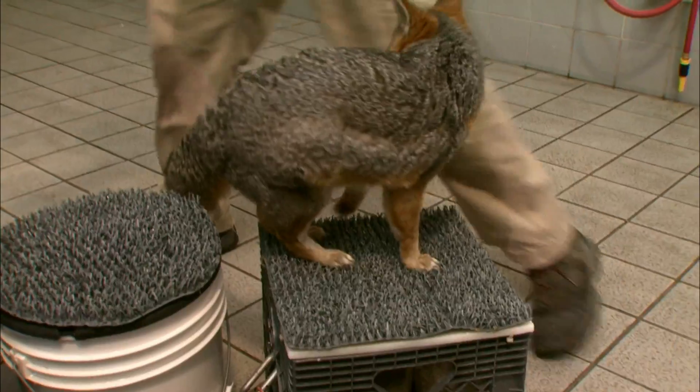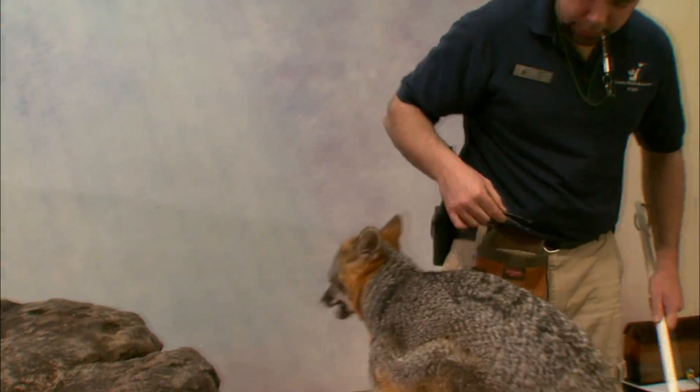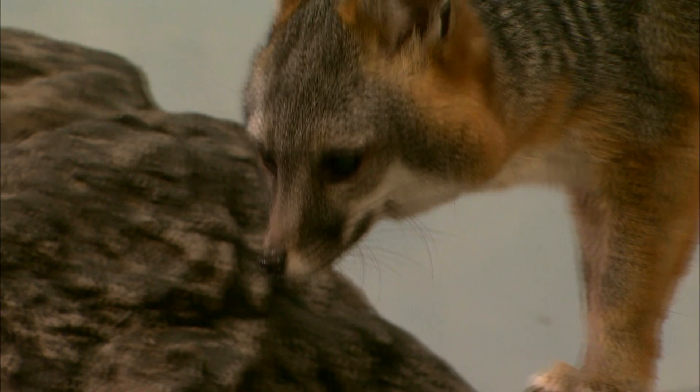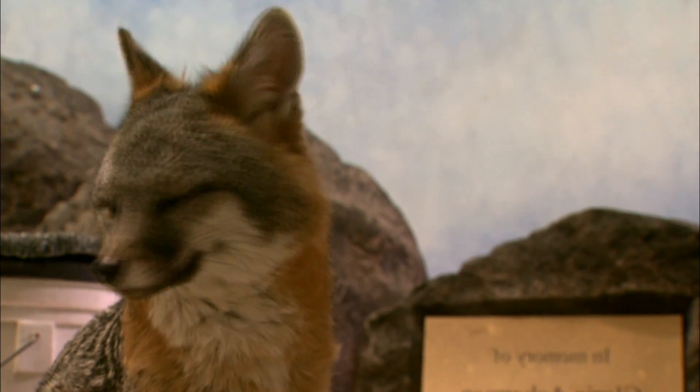So these guys live around people in Northern California. What kind of pressures are they facing? Well, one of the biggest things that the native gray fox is facing is the potential threat from the introduced red fox for food, for habitats, and human encroachment. That's a real threat to their numbers as well.